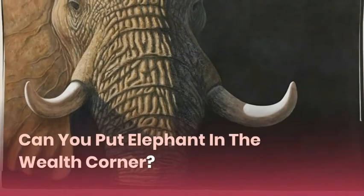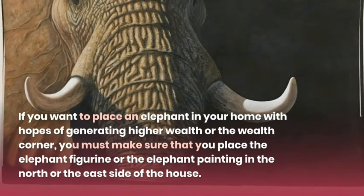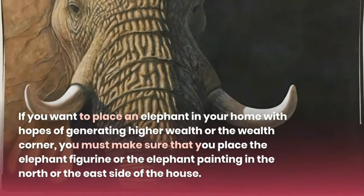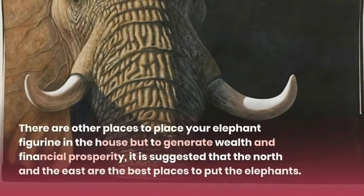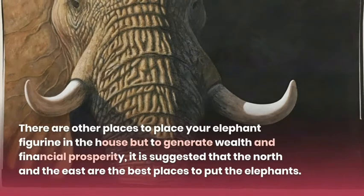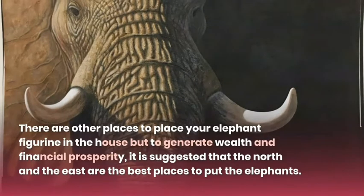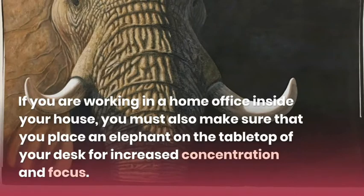Can you put an elephant in the wealth corner? There are other places to place your elephant figurine in the house, but to generate wealth and financial prosperity, it is suggested that the north and the east are the best places to put the elephants. If you are working in a home office, you must also place an elephant on the tabletop of your desk for increased concentration and focus.